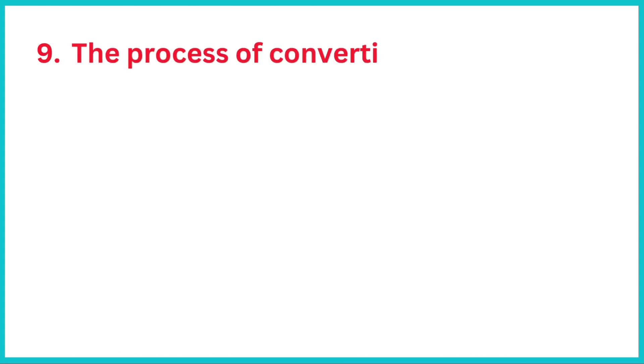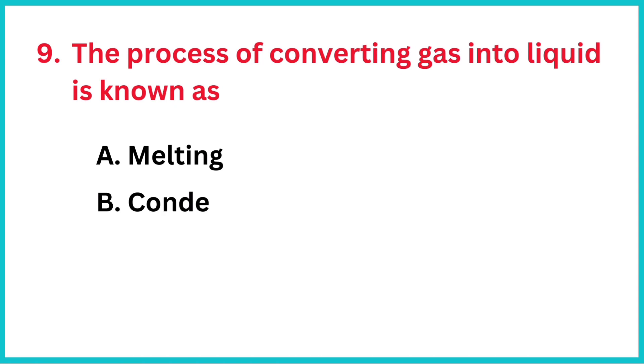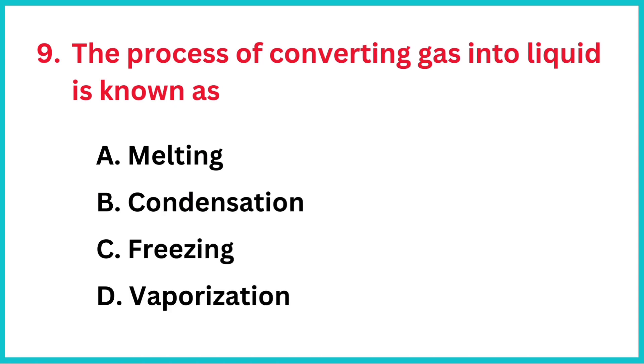The process of converting gas into liquid is known as? The correct answer is option B, condensation.